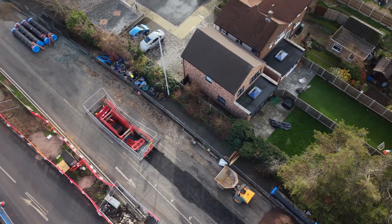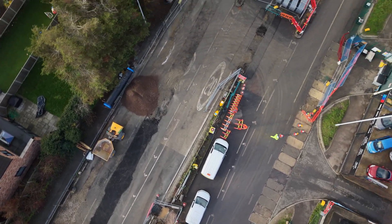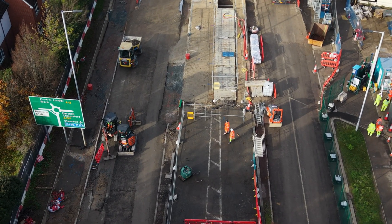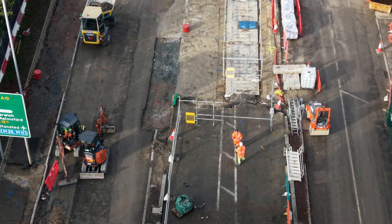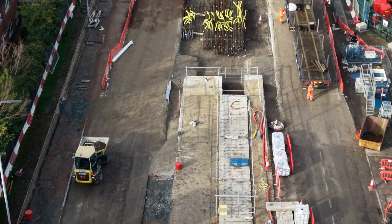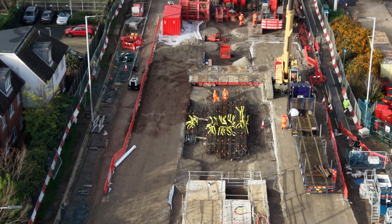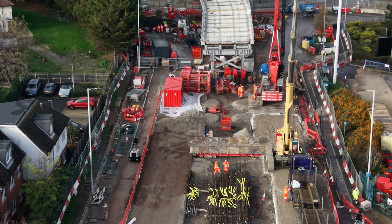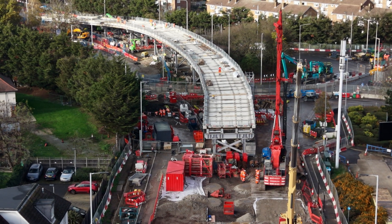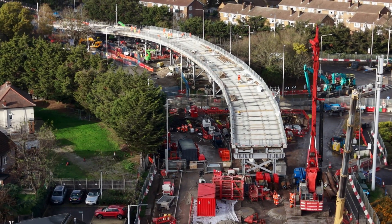Now circling back towards Gallows Corner itself. We can see the ramp — at first I wasn't sure if it was the old or new, but it is the new. It probably just looks dirty because it's been sitting for a while. This was originally meant to be completed months ago, I think in September, but realistically that was never going to happen. It felt more like something said to keep people quiet.